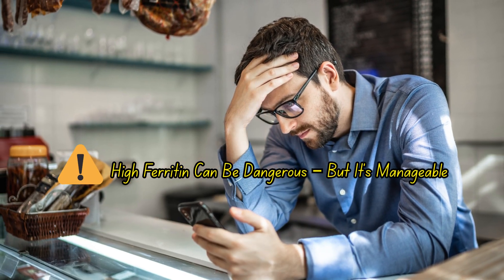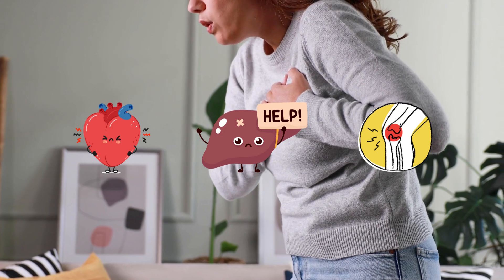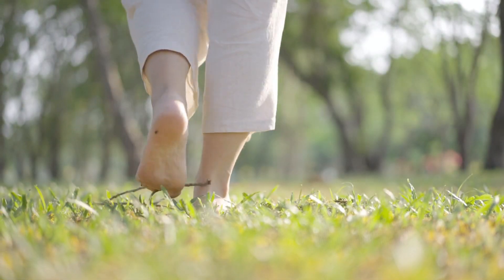Do you suffer from high ferritin levels or iron overload? Left untreated, it can damage your heart, liver, and joints. But what if nature already holds the solution?